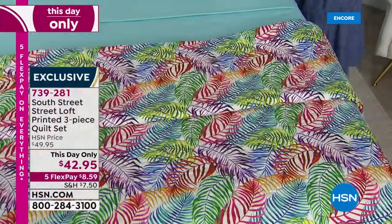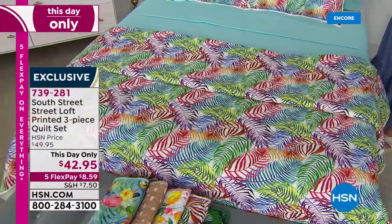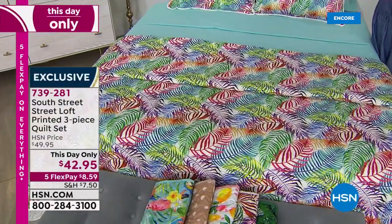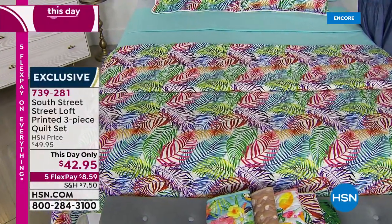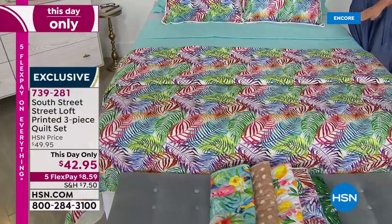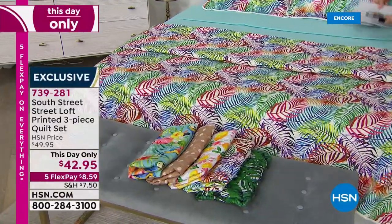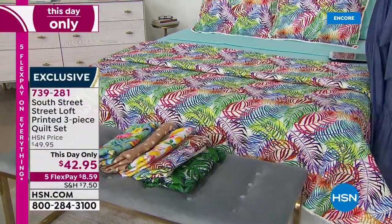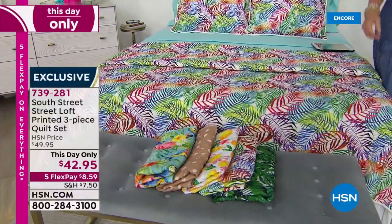We've got great prints. This one is called Palms — it has every color: aqua sky, white, pink, rose, berry, blue, yellow, wheat — everything. This one's called Tropics — beautiful colors of palm leaves. Then there's the Parrot Paradise, which reverses to a beautiful aqua sky. These are sized in twin (also works for twin XL), full queen, or king/California king.